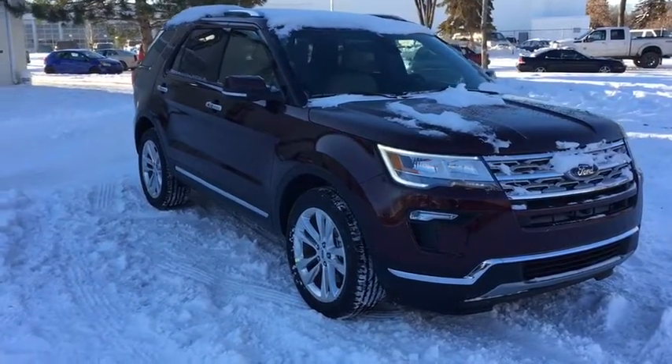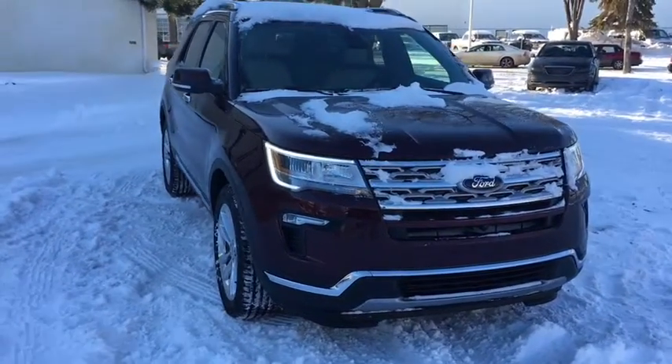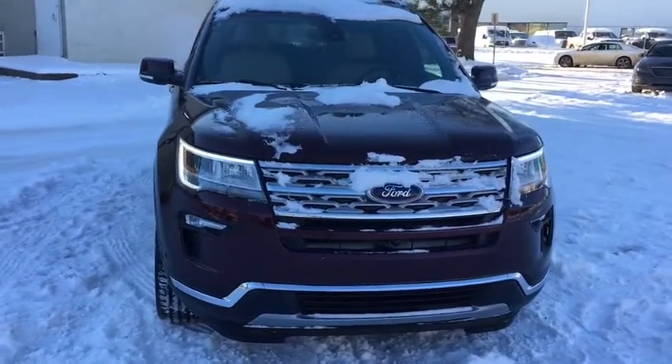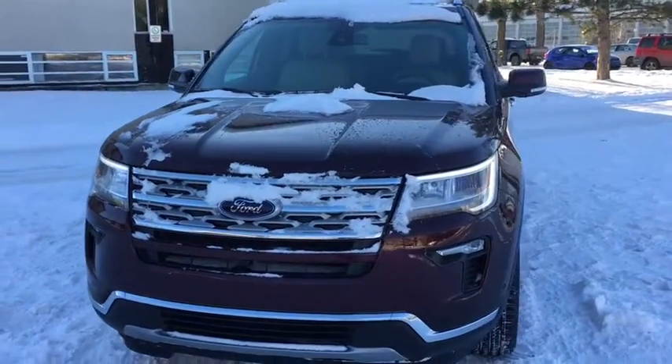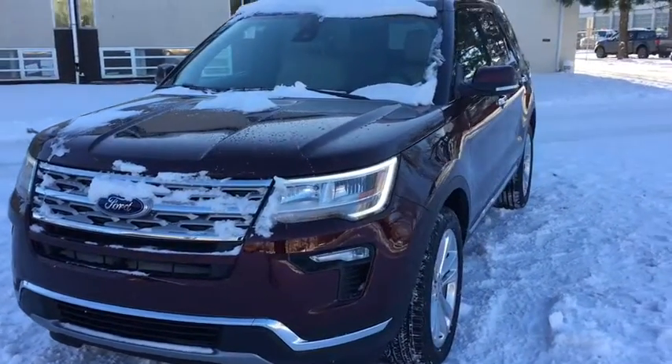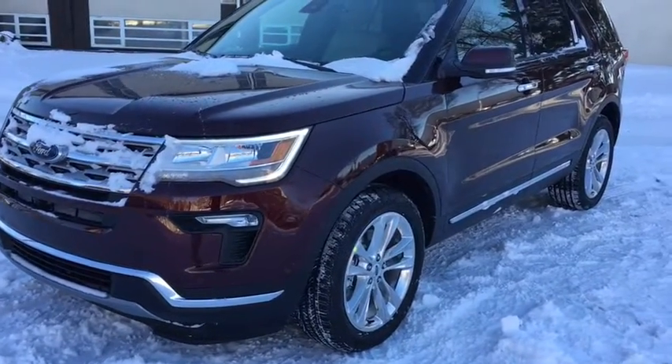Hey guys, Kevin here with Waterloo Ford Lincoln, and today I'm showing you this brand new 2019 Ford Explorer Limited in Burgundy. This vehicle is powered by the 3.5 liter V6 engine in automatic four-wheel drive. I'm just going to go over some of the features included on this Explorer.